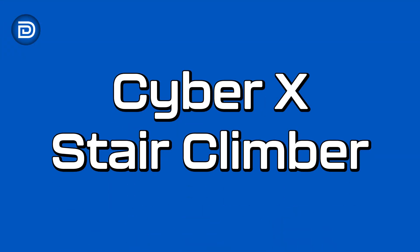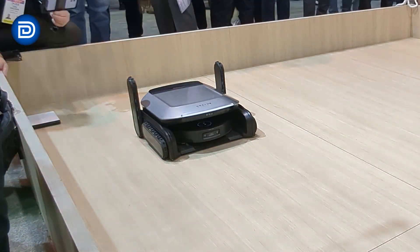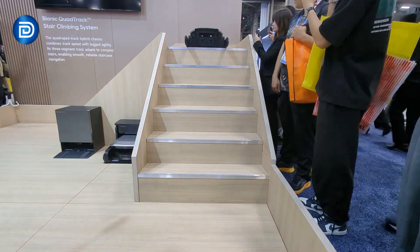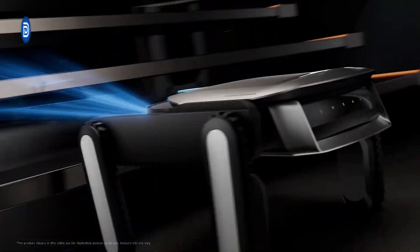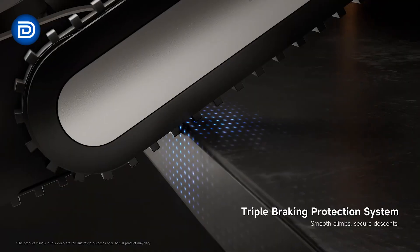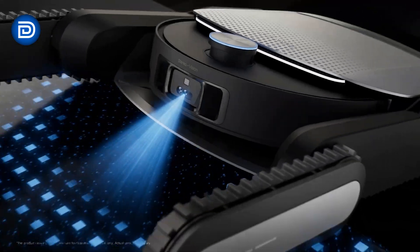Another concept that really stands out is the CyberX — Dreamy's stair climbing vision. Rather than building stair climbing into the robot itself, this is a separate robotic module designed to carry a robot vacuum up and down the stairs. It uses a tracked quad-leg design and AI-based sensing to detect stair height and plan a safe climb. The idea is modular multi-floor cleaning, which remains one of the biggest unsolved challenges in robot vacuums.